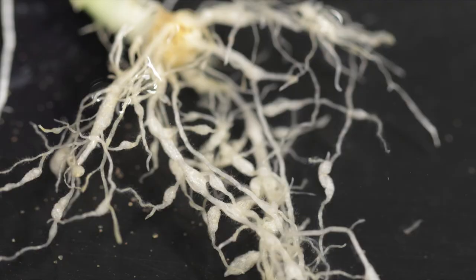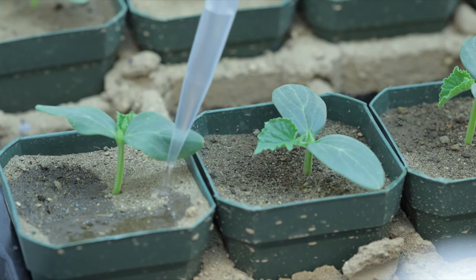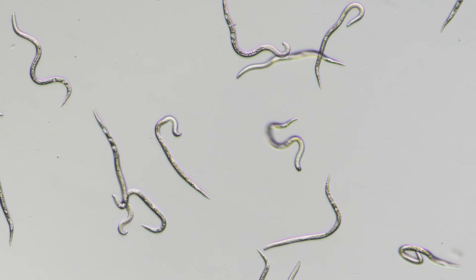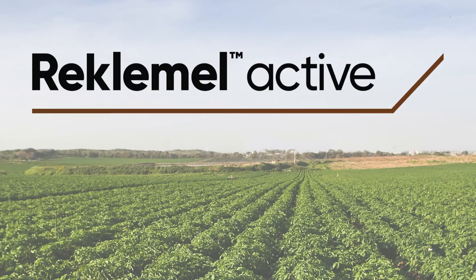Corteva AgriScience is working continuously to bring innovative solutions such as Reclamel Active, a selective and effective new tool for plant parasitic nematode management. Its efficacy is demonstrated in thousands of field trials around the world. The quick and irreversible activity on targeted plant parasitic nematodes and the high compatibility with beneficial nematode species and other biological products demonstrate that Reclamel Active is a true nematocide that elevates the standards for plant parasitic nematode control while helping preserve soil health for a high quality and abundant harvest. Thank you.